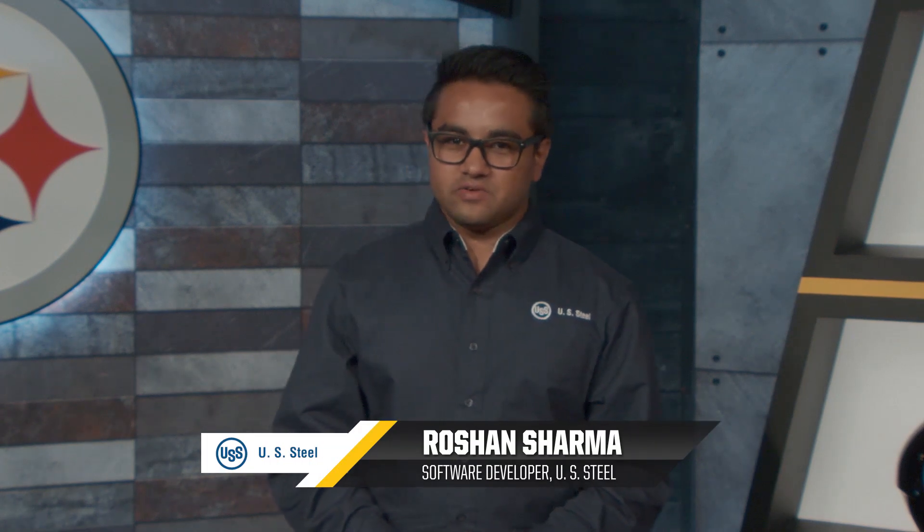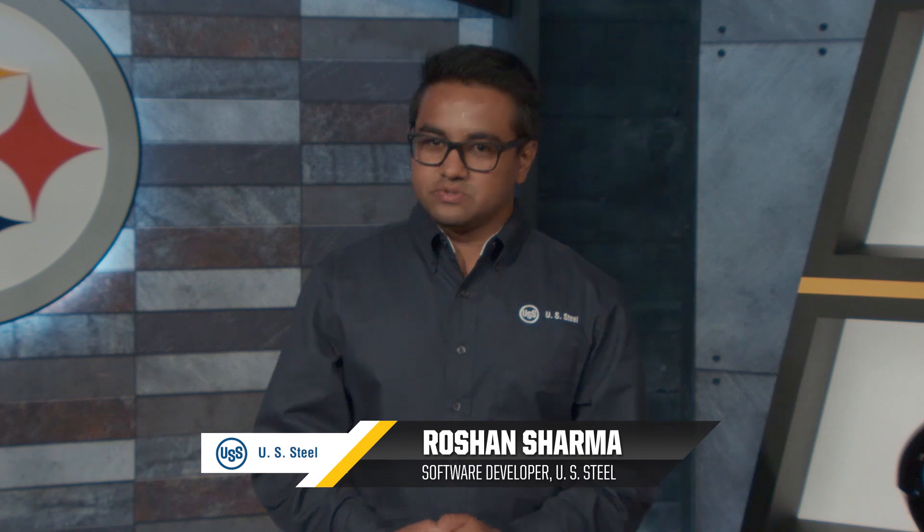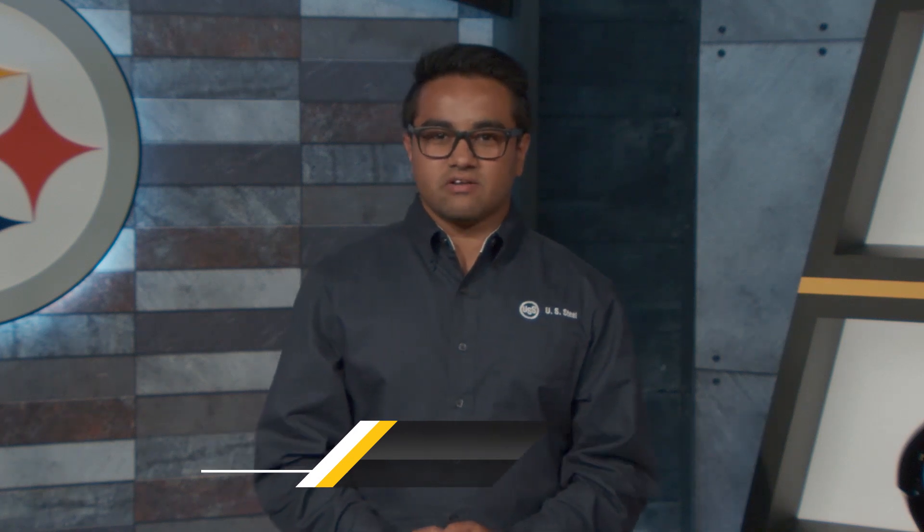Hi, I'm Roshan Sharma and I'm a software developer at U.S. Steel, and I use STEM skills every day too by continuously learning current technology in order to build world-class software and websites that are used by our business.